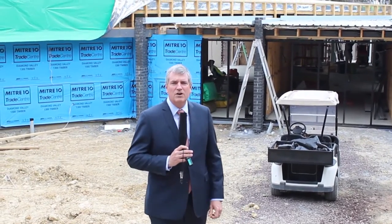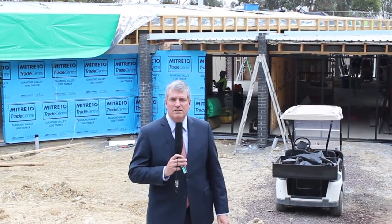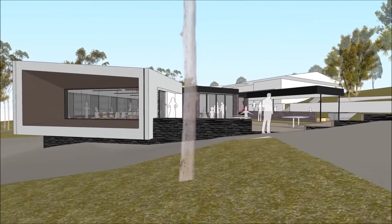Here we are on the eastern side of the building looking in towards the two conference rooms. On this side of the building there'll be lots of landscaping for students to be able to learn outside, heading back down towards the senior school and the volleyball courts.